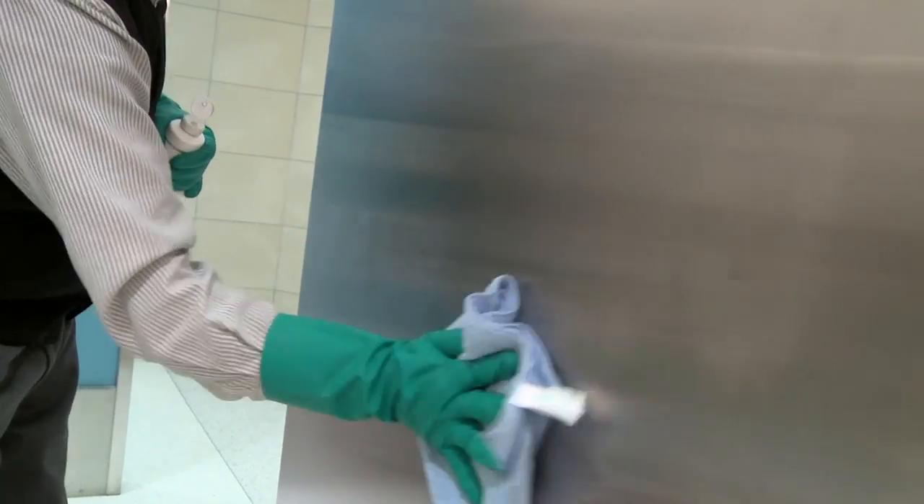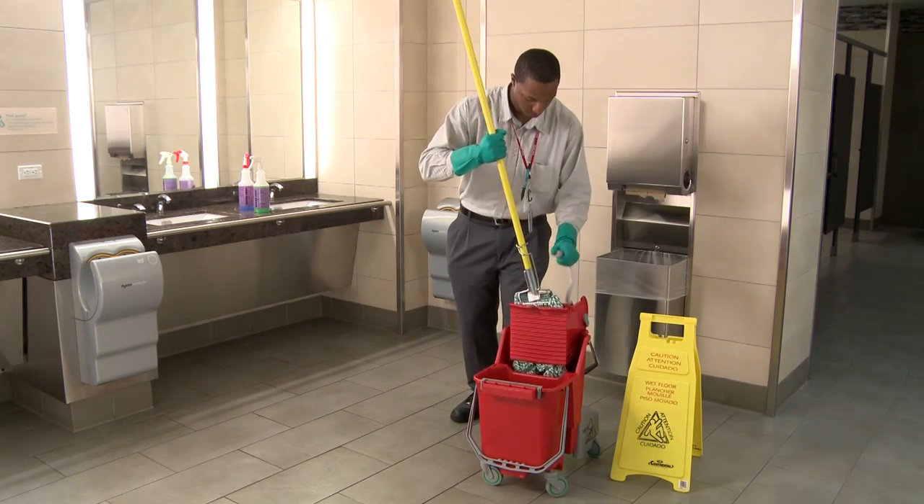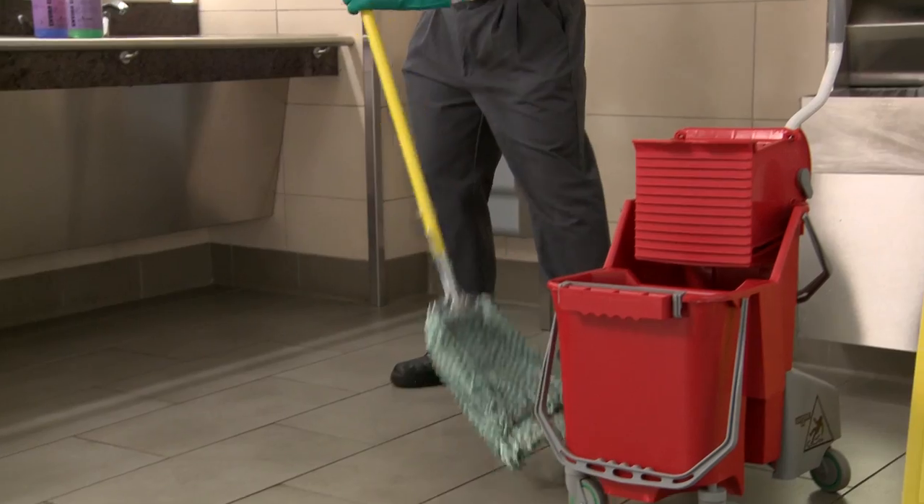Clean surfaces from high to low, finishing at the doorway. Perform dry tasks first, then wet ones. Make sure the floor drain gets flushed occasionally and keep floors dry to prevent slipping accidents.